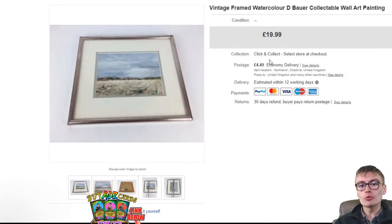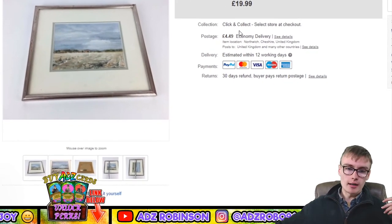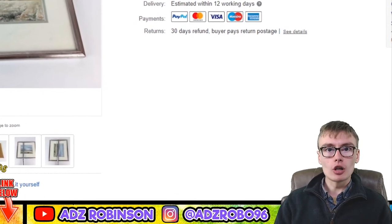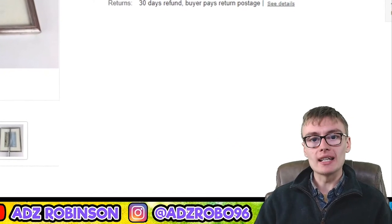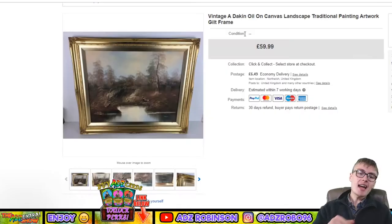Next: a vintage framed watercolour — I think it's called D Buabua — collectible wall painting, £19.99 plus £4.49 postage. I got this in an auction job lot for no more than a couple of quid. I actually bought about five lots of four or five paintings at auction once, all coming out around two pounds each after commission. So a couple of quid into £19.99 — can't go wrong.